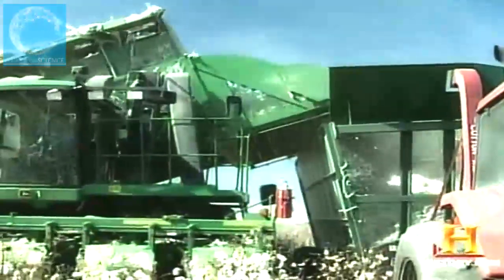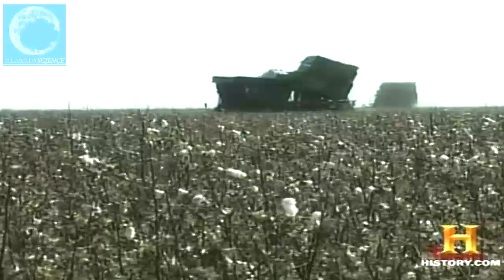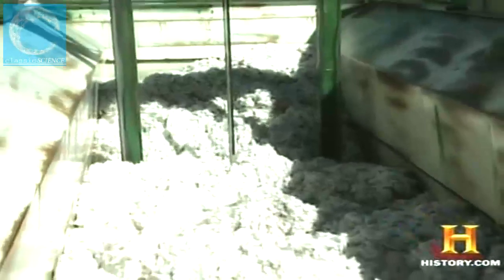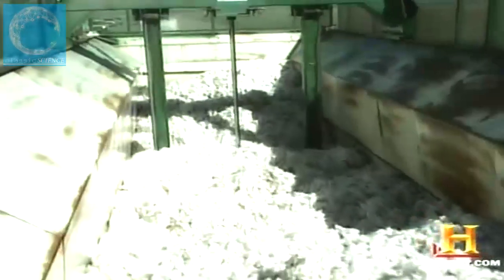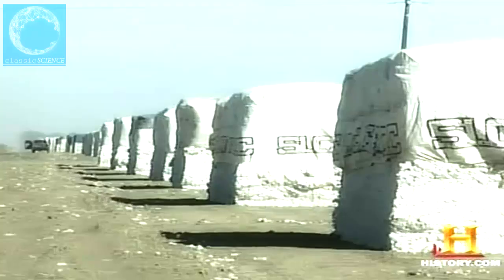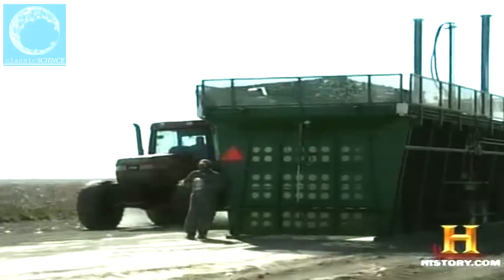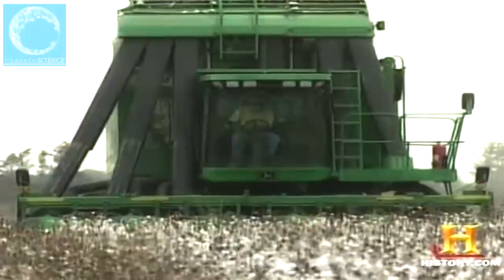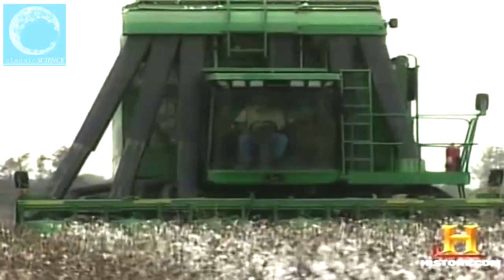Getting the cotton out of the field and into the cotton gin is a logistics challenge. Vehicles called boll buggies shuttle the cotton load from the picker to the module builder — basically a massive compactor that compresses the fiber into 12,000-pound blocks. The cotton's journey ends at a gin where seed is removed from the lint, while the sprint to complete the harvest continues.